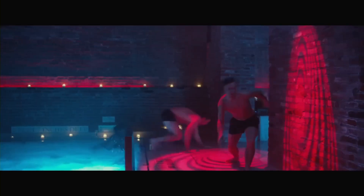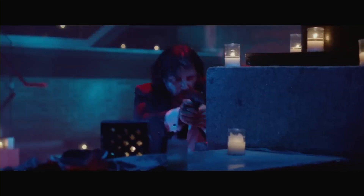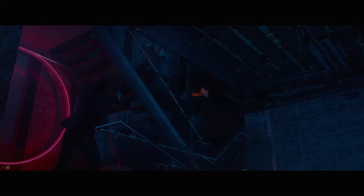Additionally, the use of contrasting colors, such as blue and red, creates a sense of excitement and energy that is reflective of the character's emotions. In conclusion, John Wick is a masterful example of how color can be used to enhance the cinematic experience. Don't forget to drop a like and subscribe to my channel for more content like this.